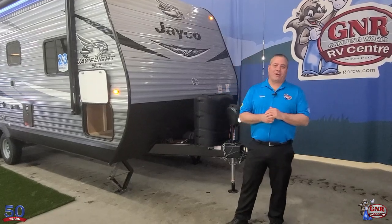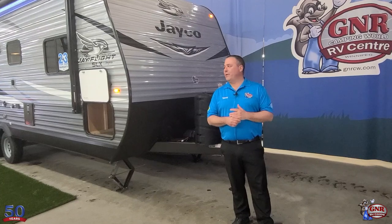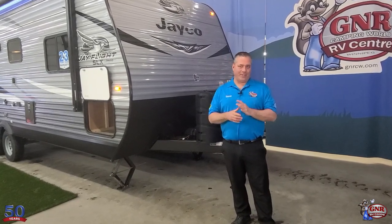Hey everyone, it's Trevor Olenek from GNR Camping World. We're Winnipeg's only RV career dealer and we have Winnipeg's largest and most experienced RV service center.